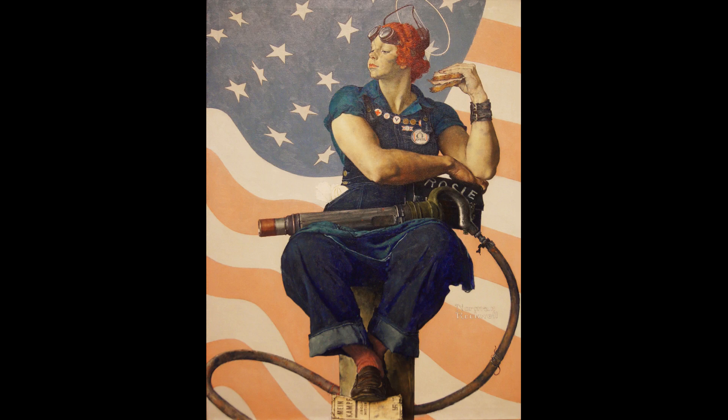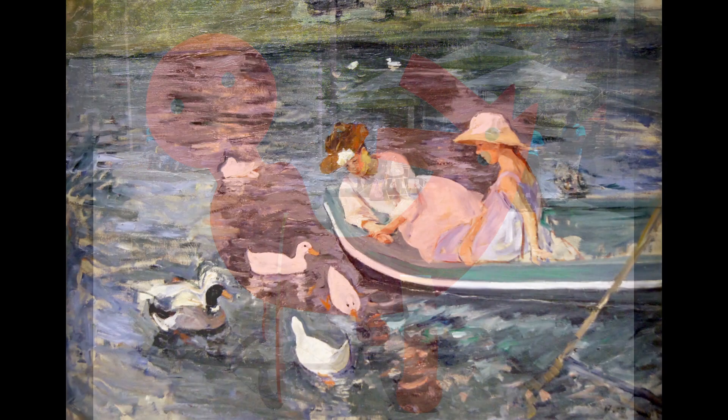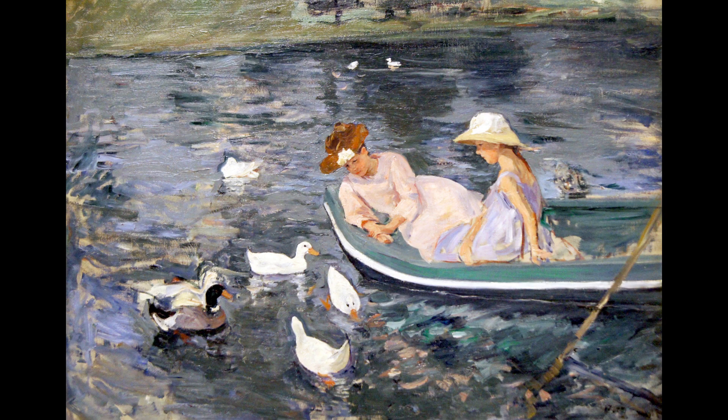Well, that's just a quick little look at Crystal Bridges Museum of Art and a few of my favorite pieces from there. I'll leave you looking at my very favorite — Those Girls in the Boat by American Impressionist Mary Cassatt. Beautiful painting. I love it.